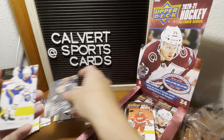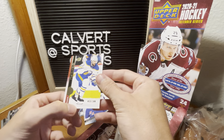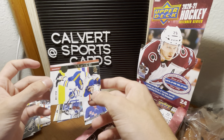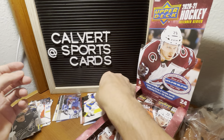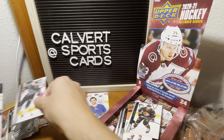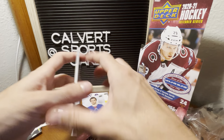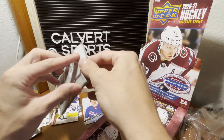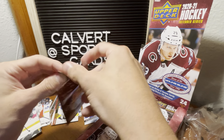Lindberg, Staal, Eichel all-star. We got a UD Exclusives numbered to 100 — Tobias Reeder, not the marquee player, but still numbered out of 100. Very nice. That's Dadunov, Ryan O'Reilly. A couple more base cards. These packs are giving me a little bit of trouble ripping open.